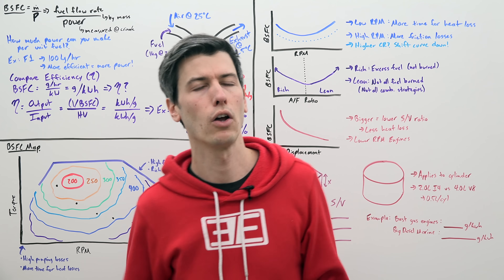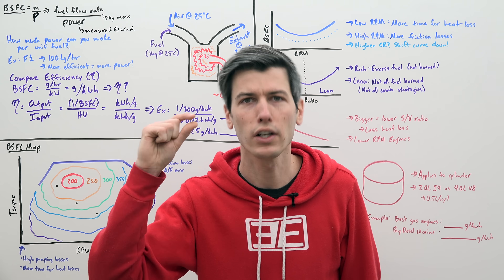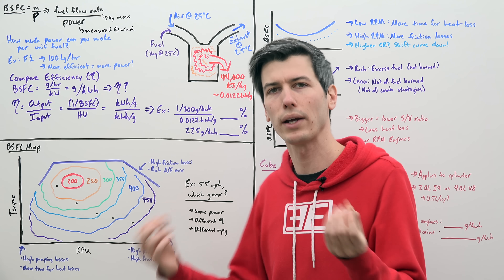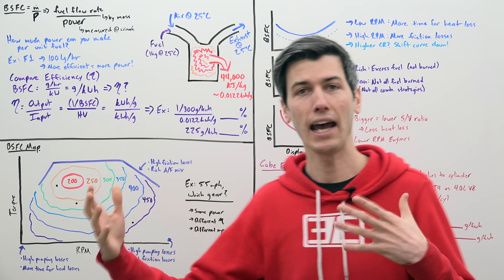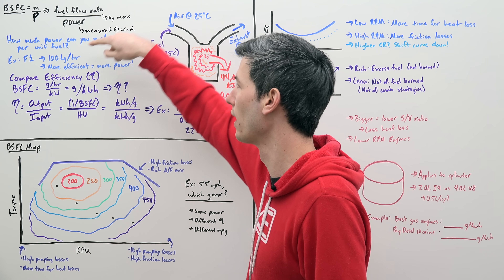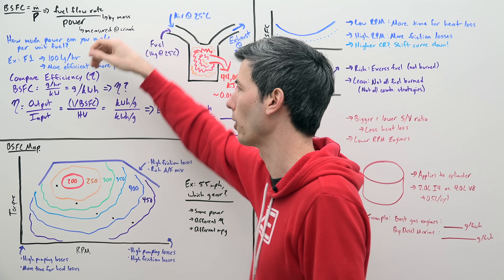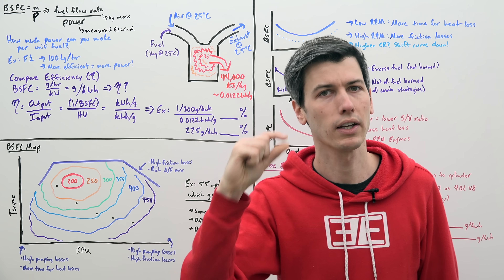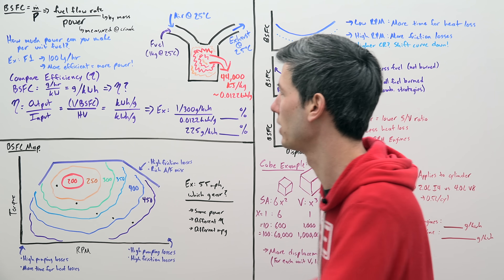It doesn't matter if your engine is small or large, turbocharged or naturally aspirated. What you're looking at is: with a certain amount of fuel, how much power can you make? A great real-world example is Formula One cars. They all have different horsepowers, but they're all limited to a maximum fuel flow rate of 100 kilograms per hour. If they're able to make more power with that specific amount of fuel, they have a more efficient engine, giving them a strategic advantage.